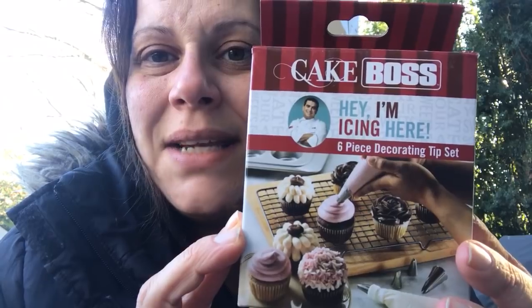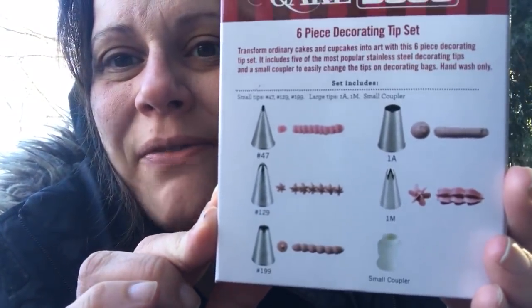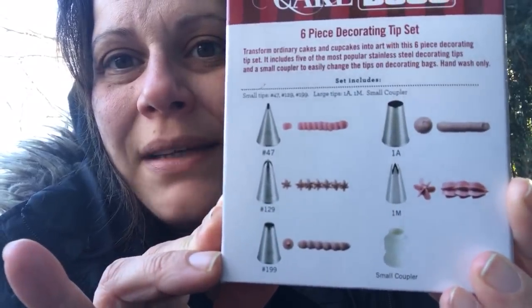I was able to find one more Cake Boss item — this is the Hey I'm Icing Here, a six piece decorating tip set. I don't necessarily need these because I have cases and cases of decorating tips. I am an avid cake decorator; I was a Wilton Method instructor and taught classes at Michael's, AC Moore, and all those places. But for a dollar I couldn't help myself. You get five tips and a coupler for your bag. I grabbed one — backup tips whenever I need them, because you cannot touch this for a dollar.